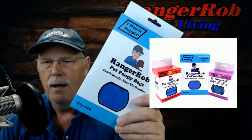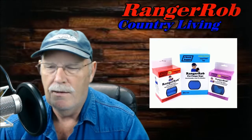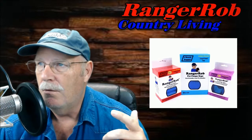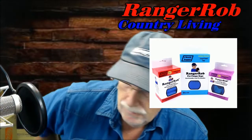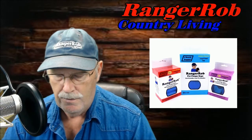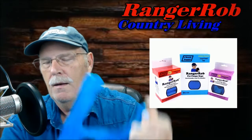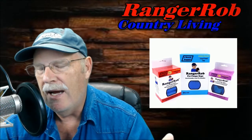Let me start — this is our Ranger Rob pet poopy bags. First of all, you have to have an idea. My idea came from traveling a lot. We had Cinder, our chocolate lab, with us all the time, and I always had a favorite kind of bag to use — a bag with handles. Whenever we went to parks or hiking, every once in a while you'd grab a bag out of a little dispenser they have at the parks.